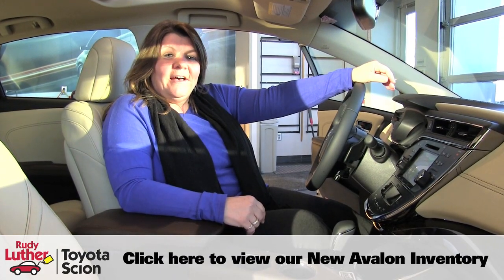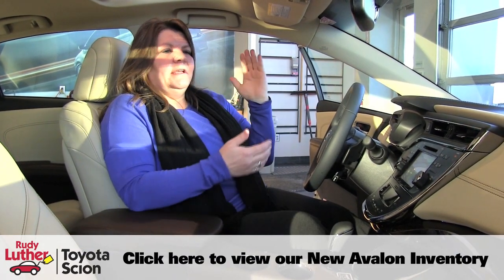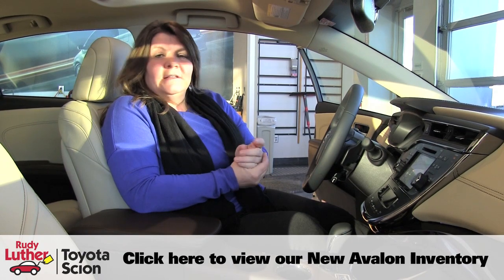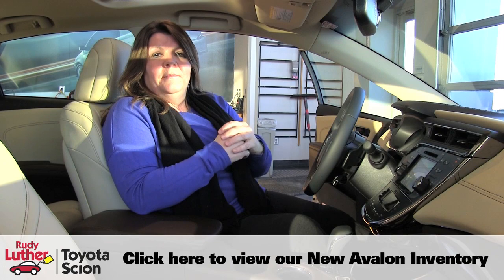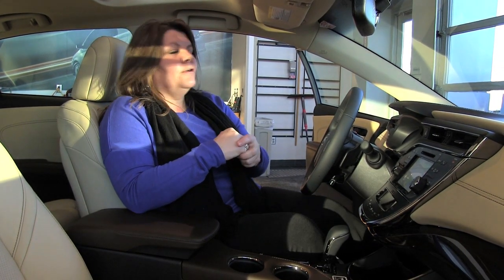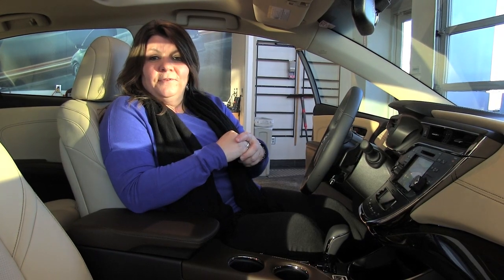This is the 2015 Toyota Avalon, available in XLE, XLE Plus, the Limited, and also in the Hybrid. I'd love to show you all the different options — stop on by Rudy Luther Toyota or go to RudyLutherToyota.com for more information. I'm Nettie, and thank you very much.